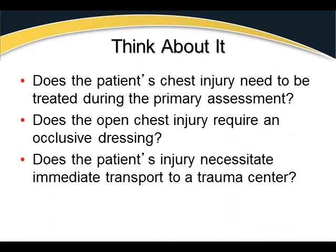Consider: does the patient's chest injury need treatment during the primary assessment? Yes — chest injuries almost always affect breathing, circulation, or both. Does an open chest injury require an occlusive dressing? Yes. The patient may not yet display signs of pneumothorax, but they may not have developed a significant one yet. It's good practice to apply an occlusive dressing. And determine whether the injury necessitates immediate transport to a trauma center based on patient presentation.